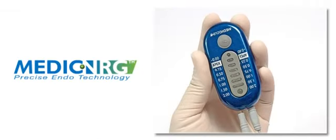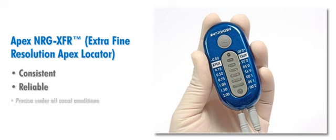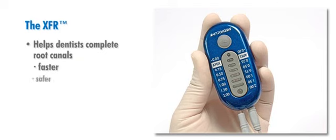Medic NRG, an Israeli company specializing in state-of-the-art medical and dental technologies, is proud to introduce the Apex NRG XFR, Extra Fine Resolution Apex Locator — a state-of-the-art, clinically proven digital apex locator that provides consistent, reliable, and precise measurements of the root canal under all canal conditions. The XFR is designed, tested, and proven to help dentists complete root canals faster, safer, and more accurately than ever before.